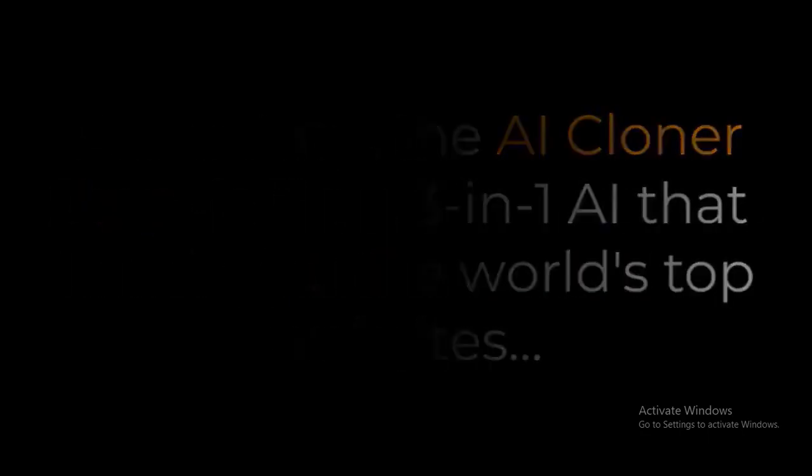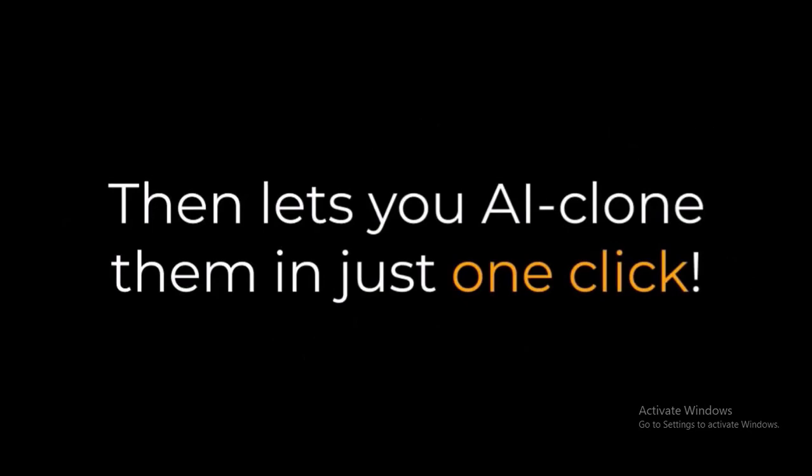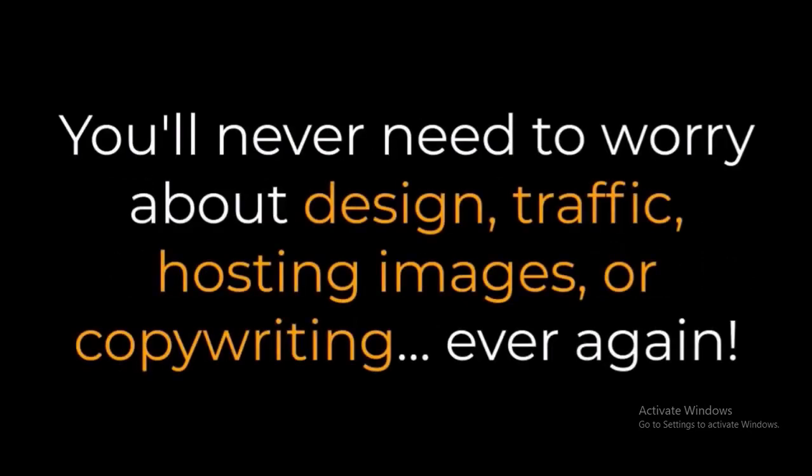Presenting the AI Cloner App — a new three-in-one AI that hands you the world's top websites, then lets you AI clone them in just one click. You'll never need to worry about design, traffic, hosting, images, or copywriting ever again.